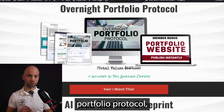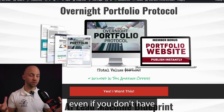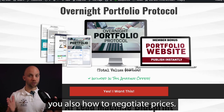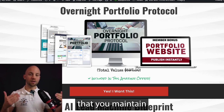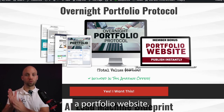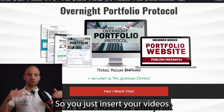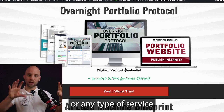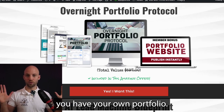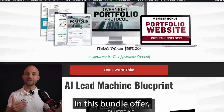Next, you're going to get my Overnight Portfolio Protocol, which helps you create your own portfolio even if you're brand new. It shows you how to negotiate prices while keeping your clients happy. What's really special is that we're going to give you a portfolio website that's already built out — you just insert your videos, graphics, or any service you sell, and you have your own portfolio. This is valued at $597, but you get it for free in this bundle offer.